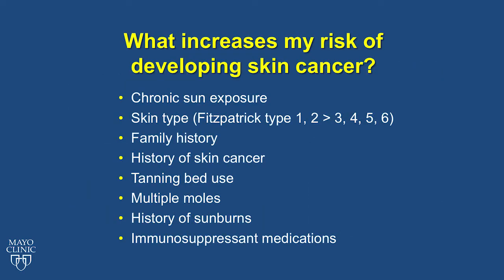There are multiple factors that can increase your risk of developing skin cancer. Chronic sun exposure and skin type are among them. Dermatologists use Fitzpatrick skin type to classify your level of risk — the lower the number, the higher the risk. Fitzpatrick type 1 is a person that is fair, has blonde or red hair, blue or green eyes, and burns easily. Fitzpatrick type 6 is dark skinned, with black hair and brown eyes, and never burns.